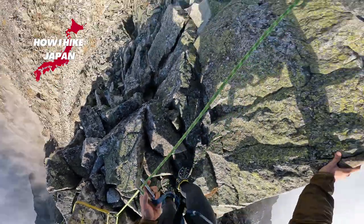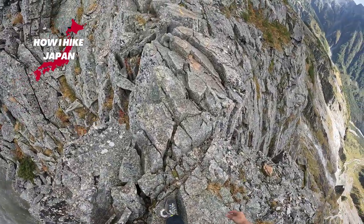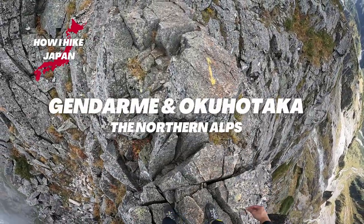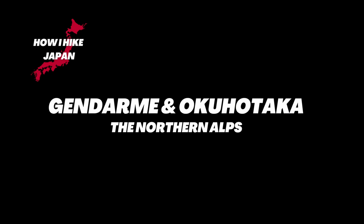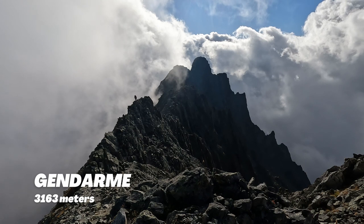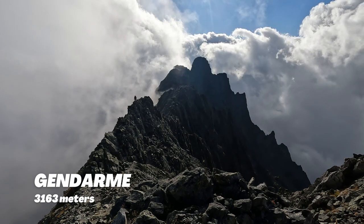This is how I hike one of the most dangerous routes in Japan. For this episode, I'll share with you my experience climbing Jandamu and Oku Hotaka. Jandamu is a guard tower rock-like structure, or a pinnacle, guarding and watching over the Northern Alps, standing at 3,163 meters.